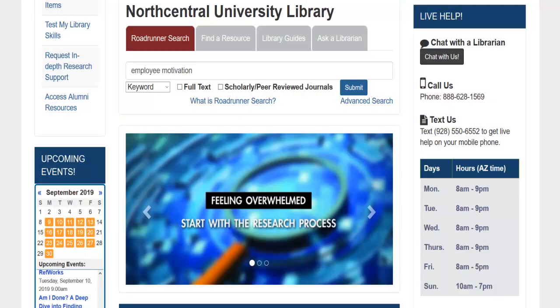During our posted library hours, you may use the Live Help box to connect with us via chat, phone, or text message.